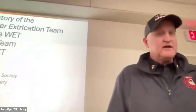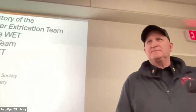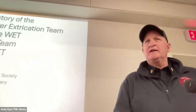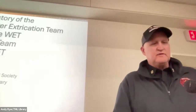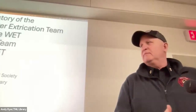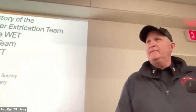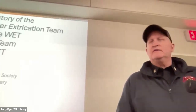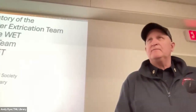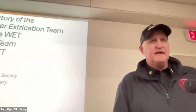My name is Steve Young, and I'm fortunate enough to be the chief of the Cape Elizabeth Fire Rescue Department. I want to thank the Historical Society for inviting us out tonight to talk a little bit about our WET team. They've got a lot of positive press lately for a few of the rescues they've been involved in. Currently, the water extrication team is a division of the Cape Elizabeth Fire Rescue Department. The team's made up of a captain, a lieutenant, and about 15 very active, dedicated members.